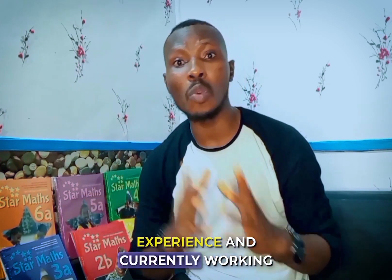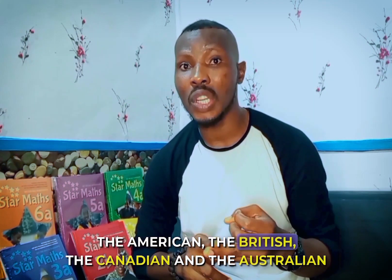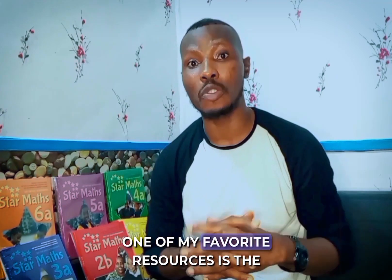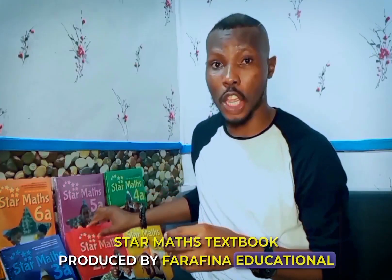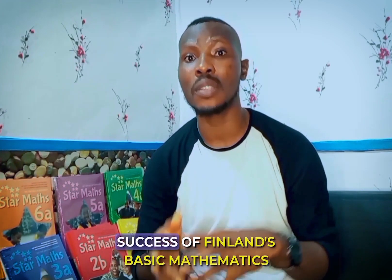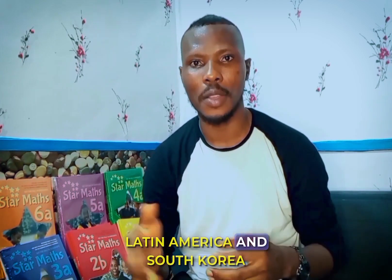I am currently working with a virtual institution that serves the American, British, Canadian, and Australian curricula, so I know a great deal about effective textbooks. One of my favorite resources is the Star Math textbook produced by Parafina Educational. Star Math is a result of the proven success of Finland's basic mathematics curriculum, adapted for diverse global contexts such as Spain, Latin America, and South Korea.